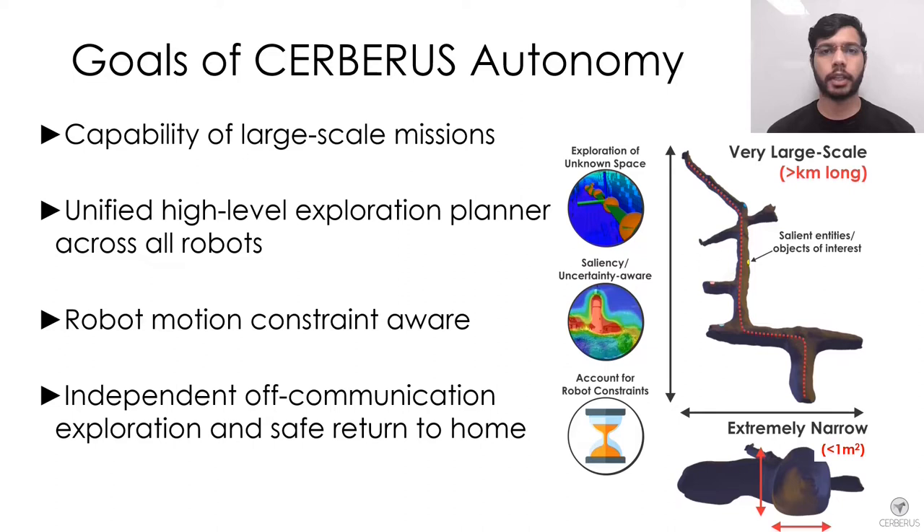We aim to enable resilient autonomy with minimal human supervision in very large-scale environments that present challenges such as difficult terrain, narrow passages, and multi-branching and multi-level topologies. The autonomy system should be generalized across all the robots, but at the same time capable of handling robot-specific constraints and exploiting the advantages of each robot's mobility.